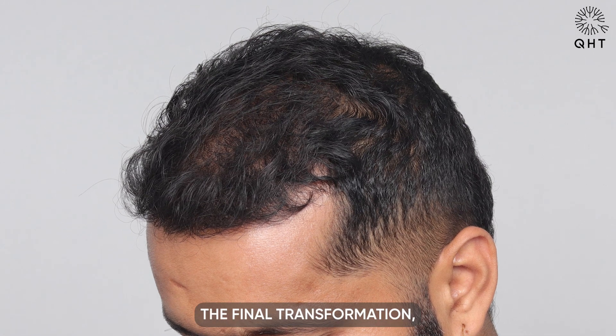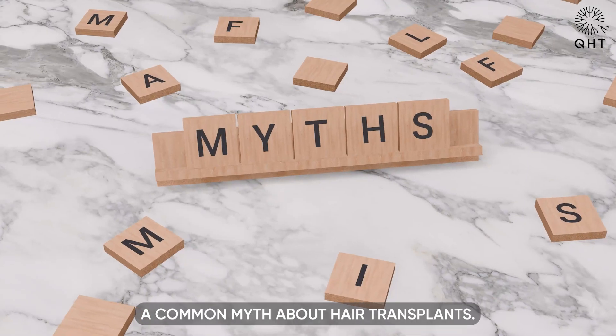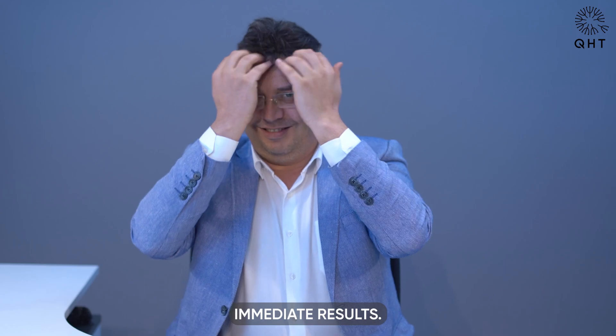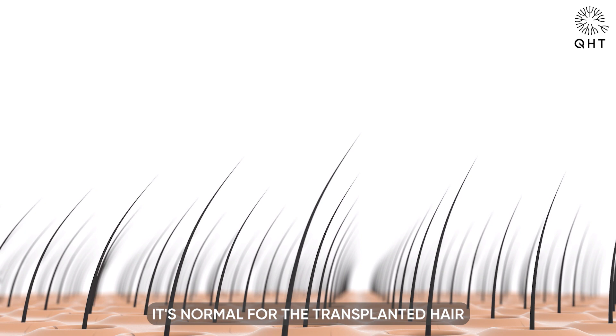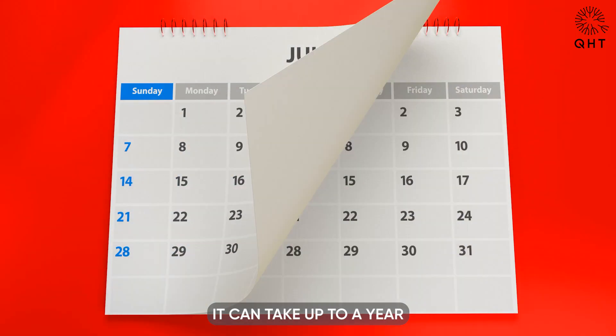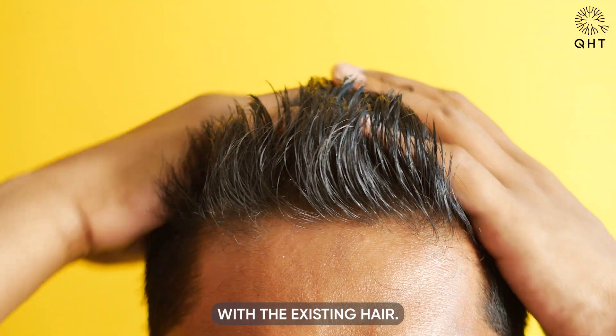Before we unveil the final transformation, let's debunk a common myth about hair transplants — the notion that they offer immediate results. The reality is quite different: patience is key. After the procedure, it's normal for the transplanted hair to shed initially, and it can take up to a year for the new hair to fully grow and blend seamlessly with the existing hair.